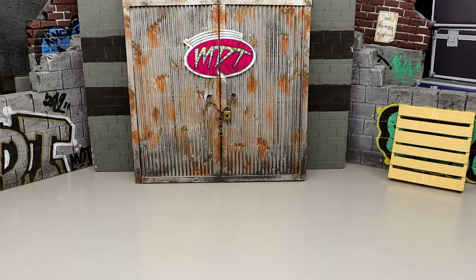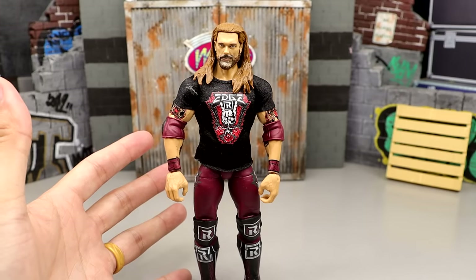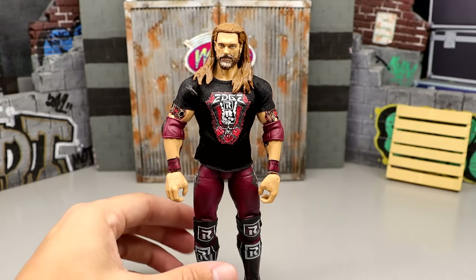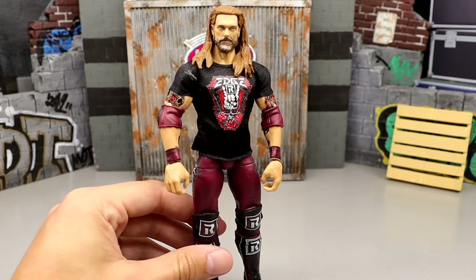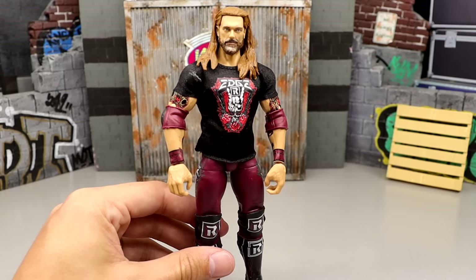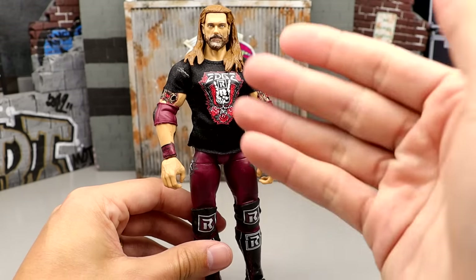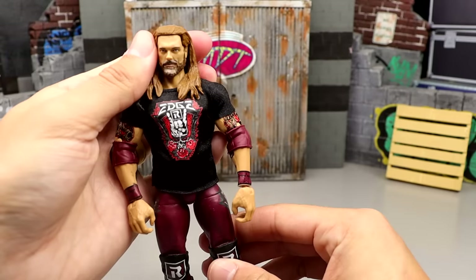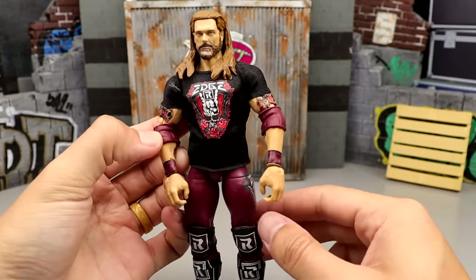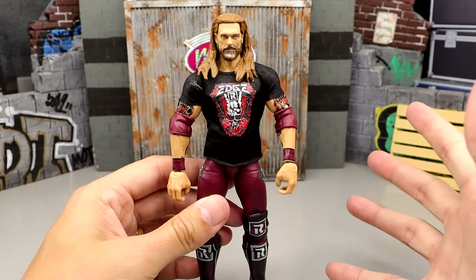Coming in at number 56, at the very bottom of the ranking, is the Edge Ultimate Edition. I was very hyped for this Edge, but the execution just wasn't there. It's his return gear with a weird kickpad, they used that skinny body mold, it doesn't have butterfly joints, the head sculpts weren't the best, and tattoos get cut off by the pins. It even had that crazy hair blowing back head sculpt. With the shirt on it doesn't look that bad, but you take the shirt off and this guy looks like a finishing moves figure from Jakks.